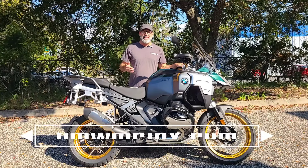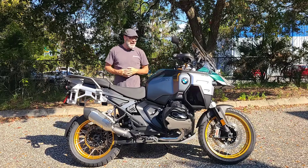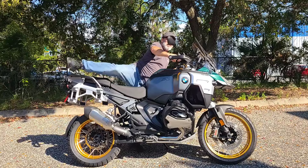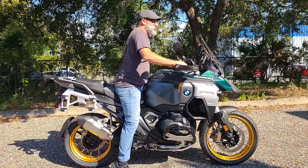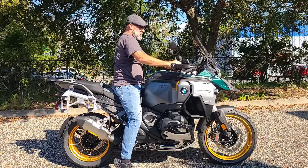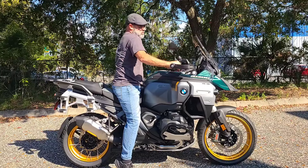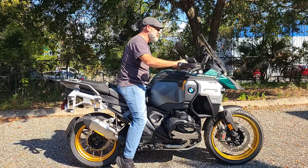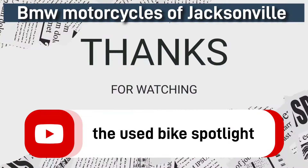Or you can hit us up on the website which is going to be bmwmcjacks.com. Now if you'll excuse me, I'm just going to take it around the building. I mean, I know it says it's an already sold unit, but I'm sure the new owner wouldn't want me to just try and push it all the way — I could drop it. That would be rude. Until next time, see you on the road.